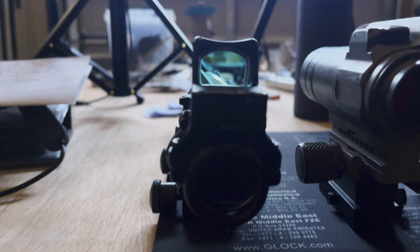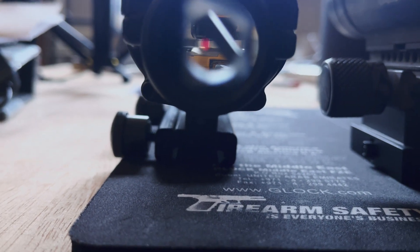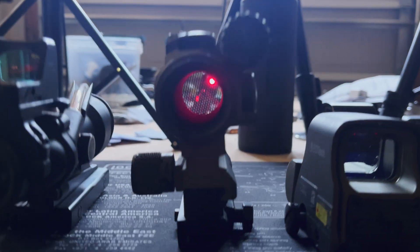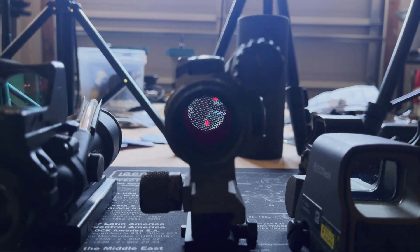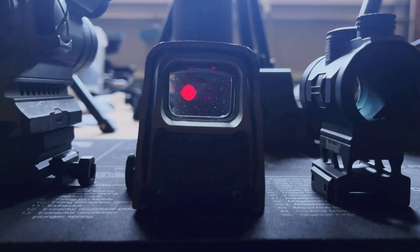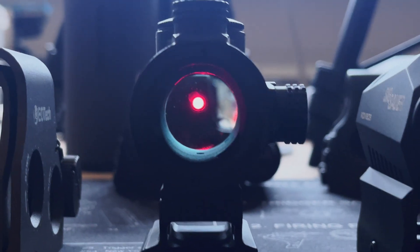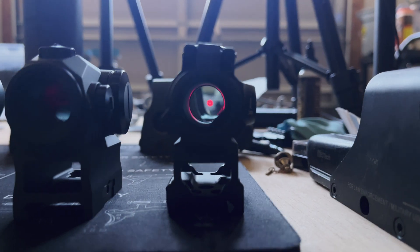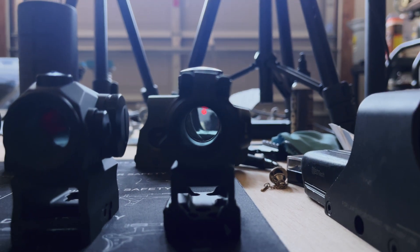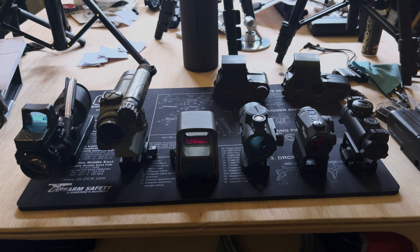Today's lineup will be the ACOG RMR combo on top, the RMR, and below it you should be able to see a little bit of the fixed 4-power reticle. Moving on, it's going to be the Aimpoint Comp M4 — you can see the chicken wire anti-glare in the front — the EOTech XPS3, the Bushnell TRS-26, the SIG Romeo 5, and the SIG MSR. All of these have been utilized in various capacities, and now we're going to get into it to see which one could be right for you.